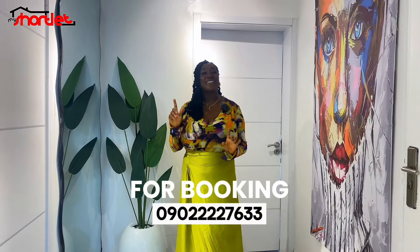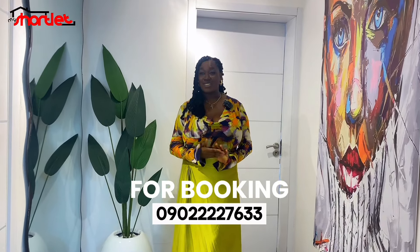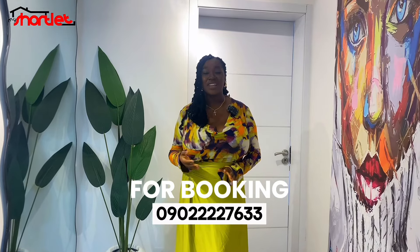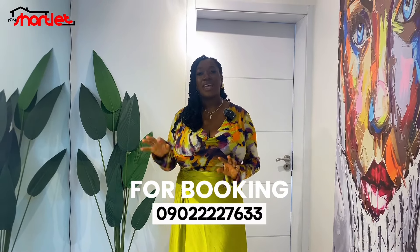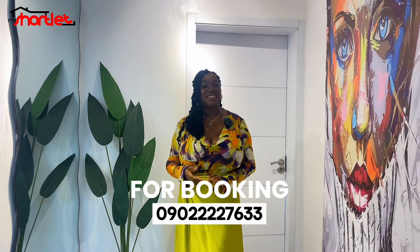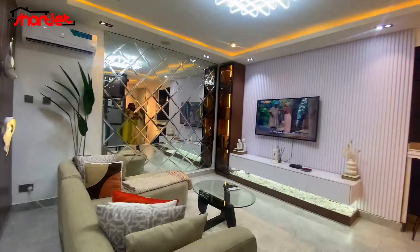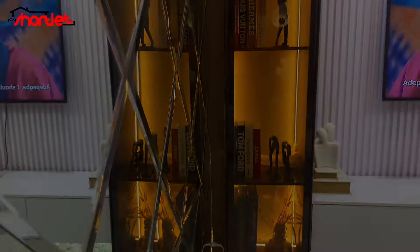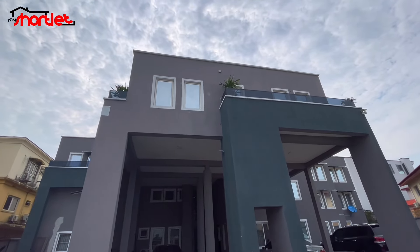If you'd love to book this one bedroom apartment for your next visit to Lagos, Nigeria, you can reach out to us via the number shown on your screen. Or if you want more options, you can reach out to us via our Instagram handle — I'll drop the link somewhere in the description or in the video. Thanks for watching and I'll see you in the next video. Do have a wonderful day. Bye.